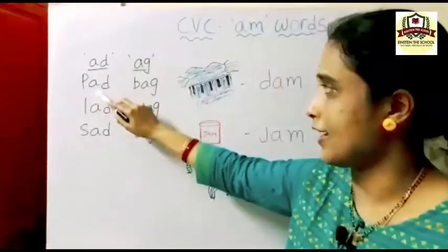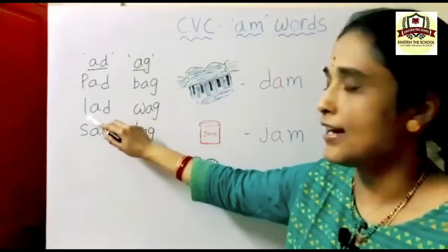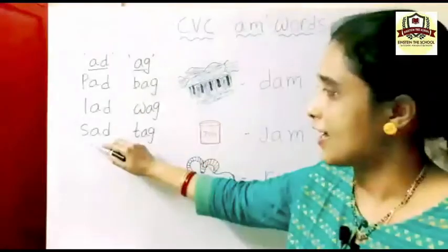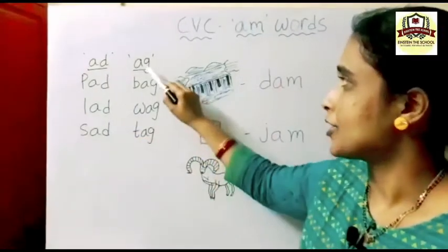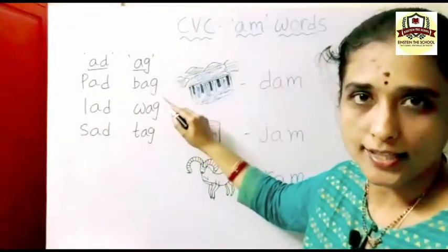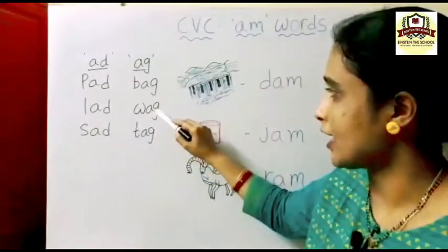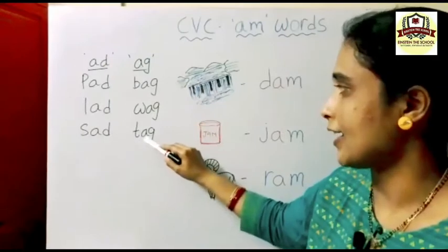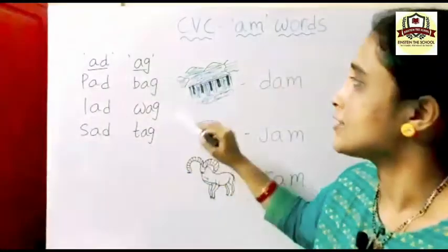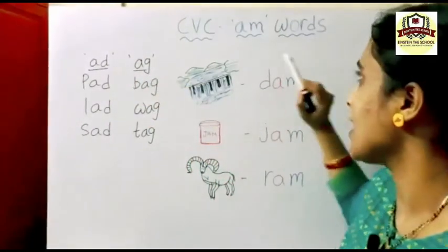AD words: P-A-D — pad. L-A-D — lad. S-A-D — sad. AG words: B-A-G — bag. W-A-G — wag. T-A-G — tag.